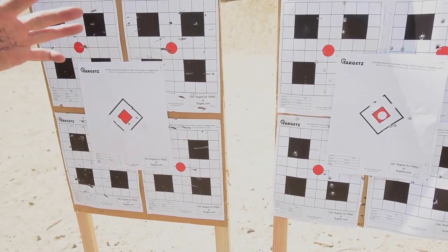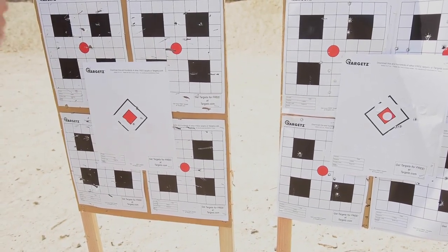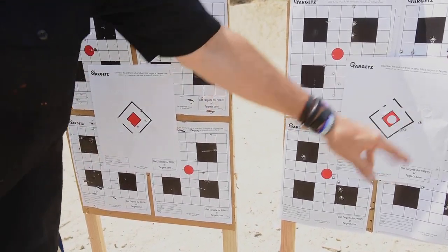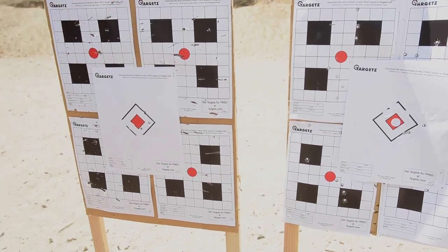I had a tough time finding the front sight — as did Jeff — and the trigger is a little bit wonky. In spite of that the gun appears to work, or we are warming to the task. I'm calling it his gun.